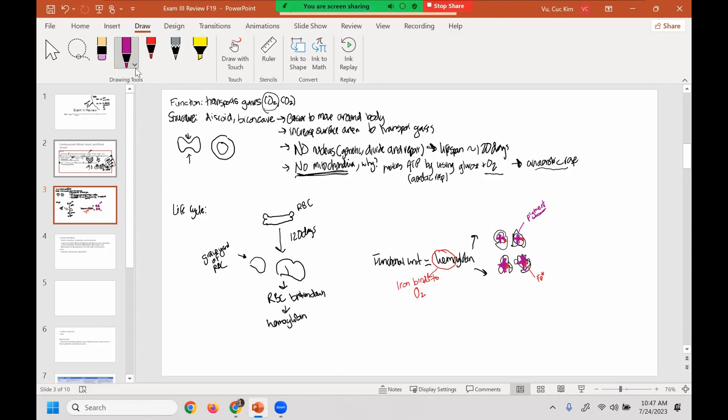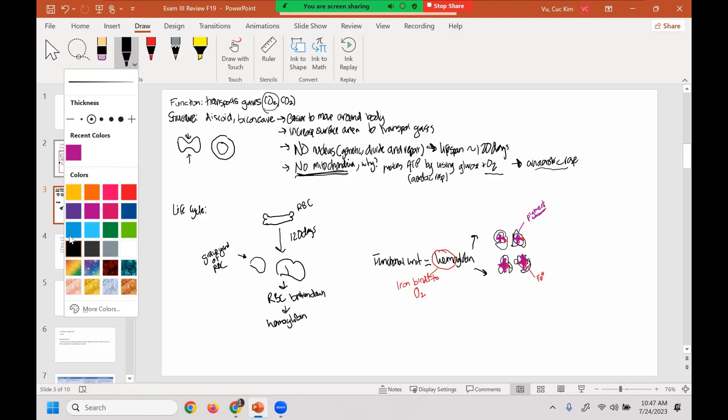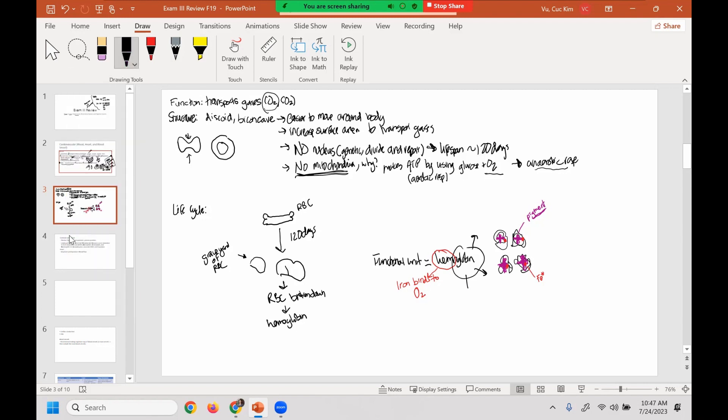Then you have the globin chains, which are made up of peptides essentially made of amino acids. The role of the peptides is to bind to small amounts of CO2. So technically, a red blood cell carries both oxygen and carbon dioxide, and now you know how.